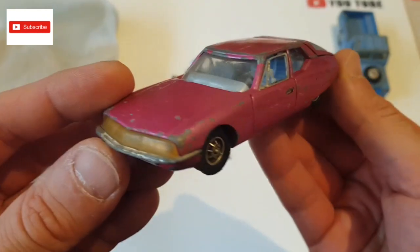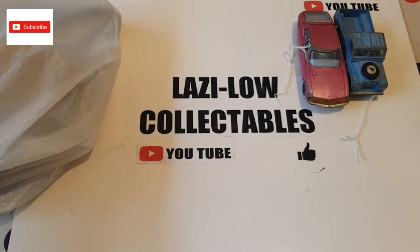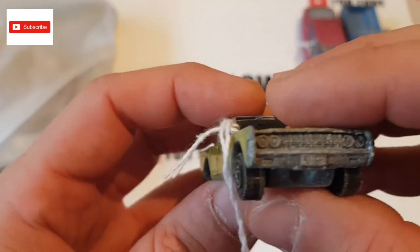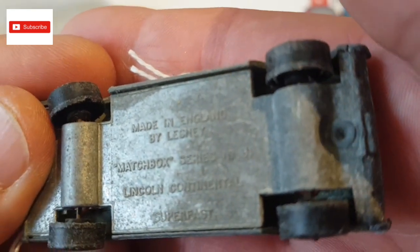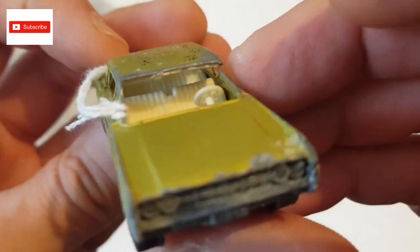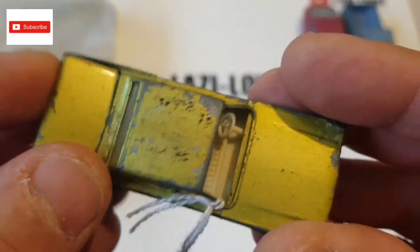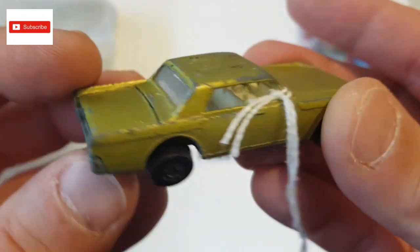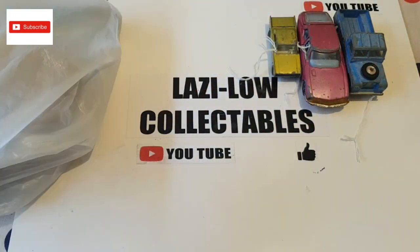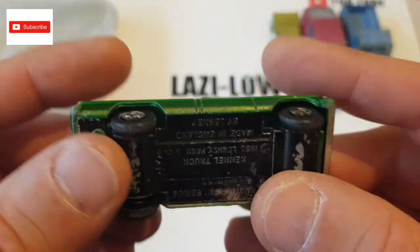The Citroen SM has opening doors, and I think the boot opens as well — you can see inside. Very nice, I love this one. I love Citroens. The next one is a Lanzi Lincoln Continental — the windscreens are missing and it's pretty beaten up — but this was part of a good lot, a good buy. I've got another truck — I have some of these already — but this one has a complete front. This is a Camel Truck 1966 by Lanzi Matchbox.